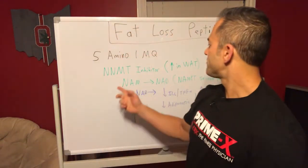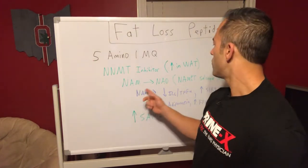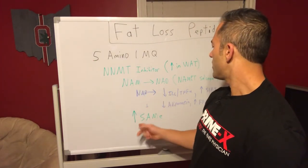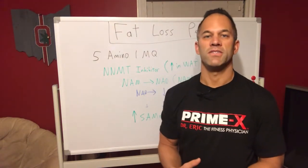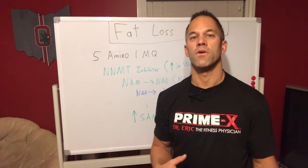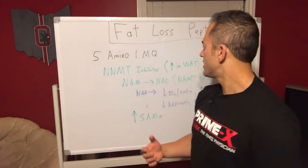So 5-Amino-1-MQ basically inhibits the NNMT enzyme, which then helps your body create more NAD as well as more SAMe. SAMe has other applications we'll get into later, but it's involved with overall metabolism, cellular health, antioxidant pathways, and things of this nature.